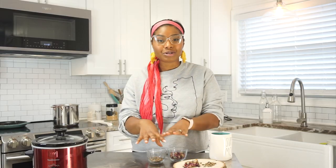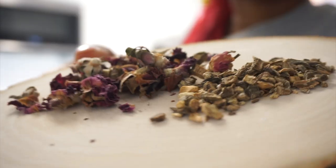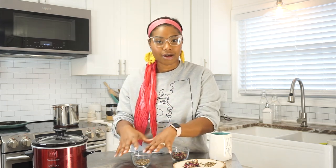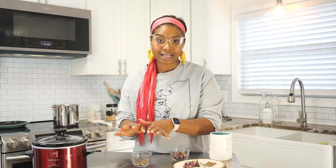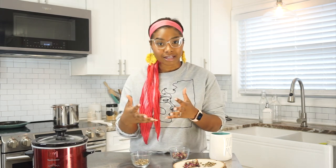While our water is boiling, I'm going to tell you why these herbs are so powerful. Burdock root is the god of antioxidants — they are supercharged antioxidants. So if you're like me and you have endometriosis and issues with inflammation, this is going to help control that. This is why in my last yoni steam video I was drinking burdock root, and in this video I'm going to be steaming with it.